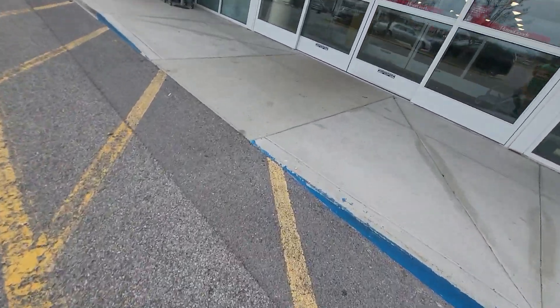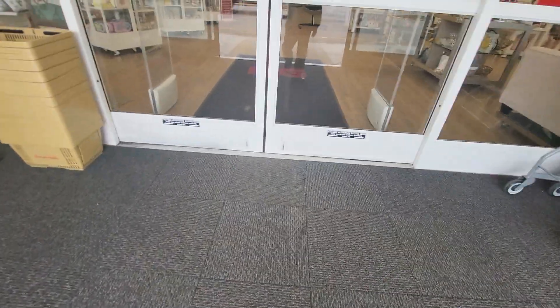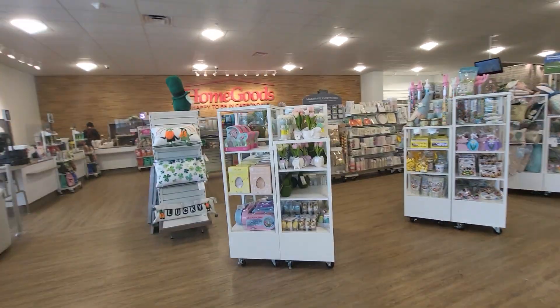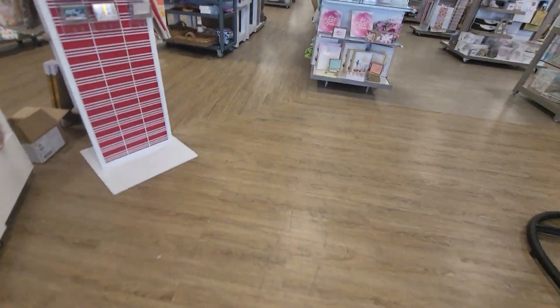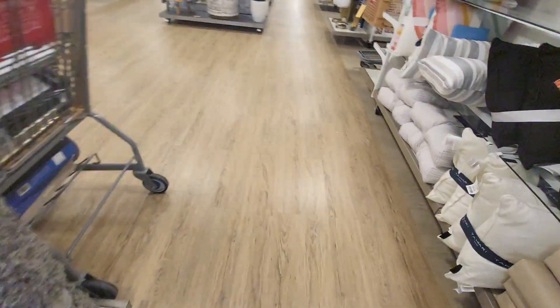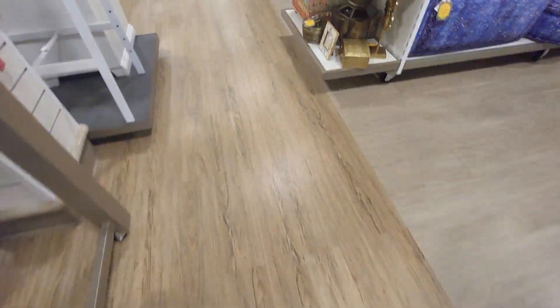So this is HomeGoods in Carbondale, Illinois. There it is. I saw something similar to that sign, actually, in the Paducah, Kentucky HomeGoods. Instead of saying Carbondale it said Paducah, obviously, but it was the exact same. What a coincidence.